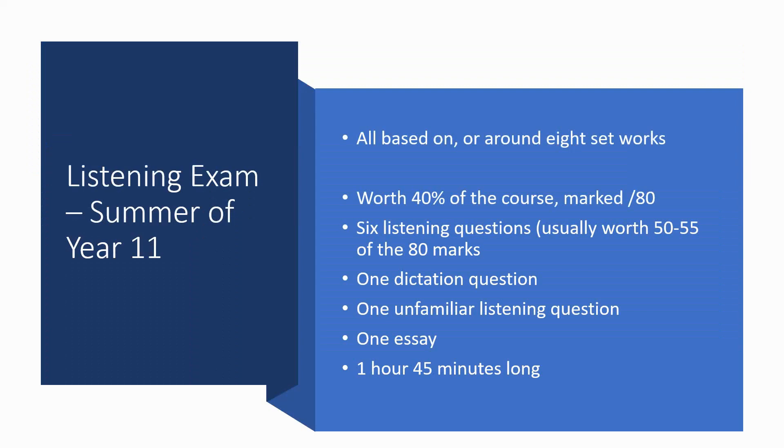That leaves us with the third and final area: the listening exam, which we're currently planning to sit in the summer of Year 11. It's based on eight set works, and we're well on the way — currently studying our sixth of the eight. The listening exam is worth 40% of the course, marked out of 80, so that's your other 80 marks out of 200. There are six listening questions at the start of the exam, usually worth around 50 to 55 of the 80 marks, covering the eight set works. There's then a dictation question where students have to notate some rhythm and melody.